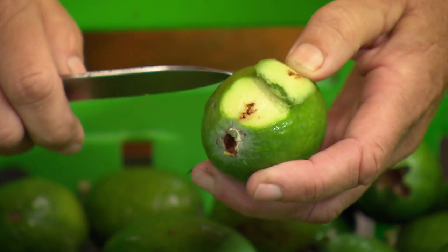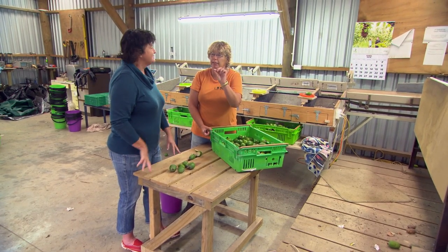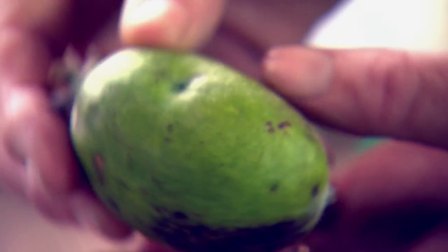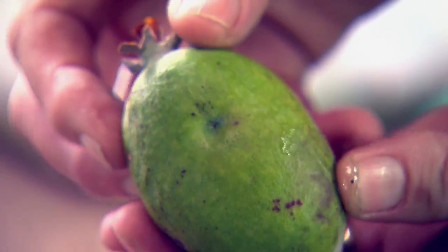You're getting your eye in now for detecting the bruising? Yeah — it's that pin prick and it has a wee bit of a dimple. The hardest thing is teaching your workers to spot them when they're going over the grading machine.